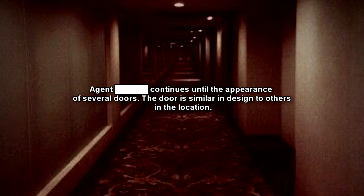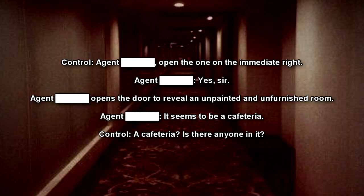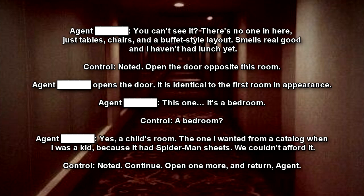Agent continues until the appearance of several doors. The door is similar in design to others in the location. Operator: Open the one on the immediate right. Agent: Yes, sir. Agent opens the door to reveal an unpainted and unfurnished room. Agent: It seems to be a cafeteria. Operator: A cafeteria? Is there anyone in it? Agent: You can't see it? There's no one in here. Just tables, chairs, and a buffet-style layout. Smells real good, and I haven't had lunch yet.